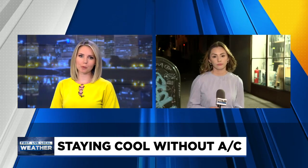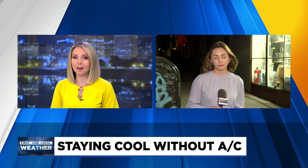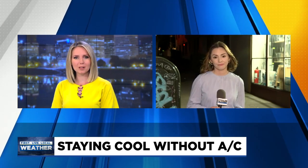Team coverage picks back up with Fox 12's Drew Marine. Not everyone has an AC — we know that. It might be hard to even find one right now, but Drew found some DIY ways to keep cool and safe in the heat.